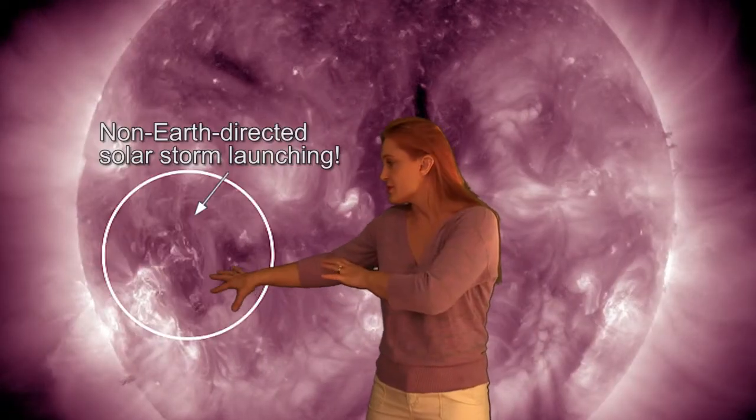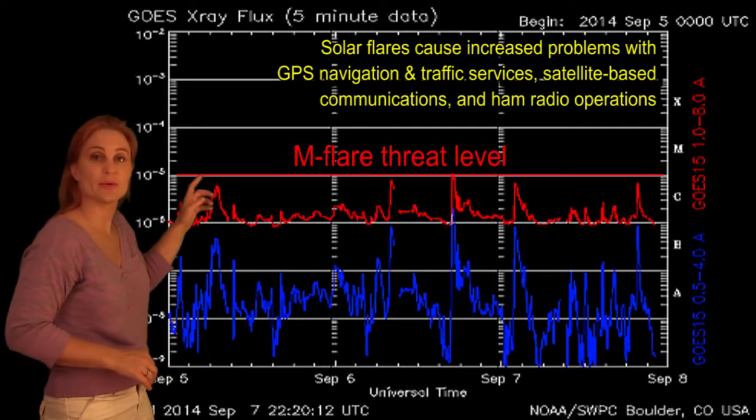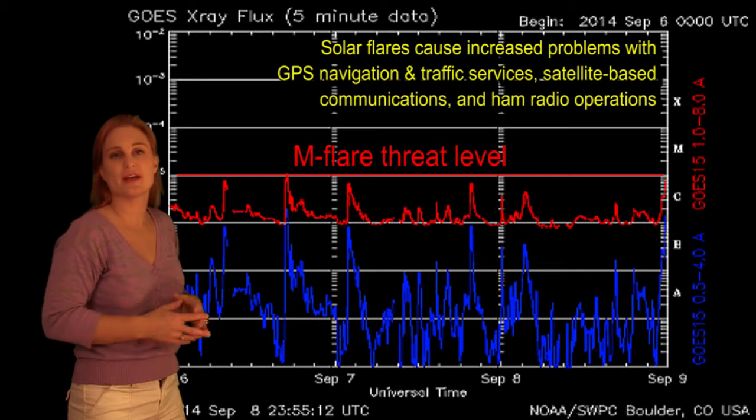There's a big M-class flare right there, and it's spitting off multiple C-class flares as well as solar storms. And as this region and the set of regions around it rotate further into the Earth strike zone, we might start seeing some solar storms that are Earth directed. Switching to our M-flare threat meter, you can see there was that big M-class flare, and since then we've seen a lot of flares popping off, but just below that M-flare threat level.